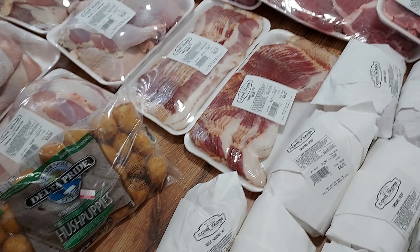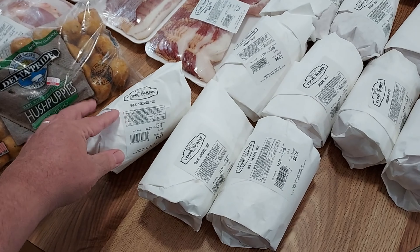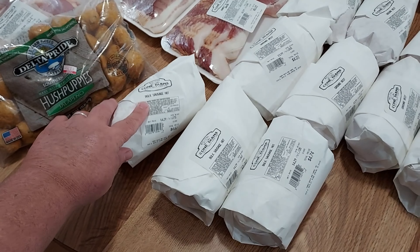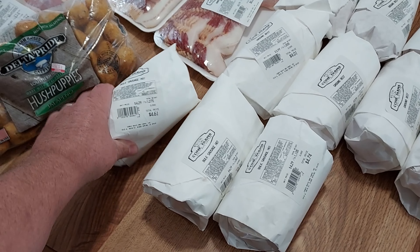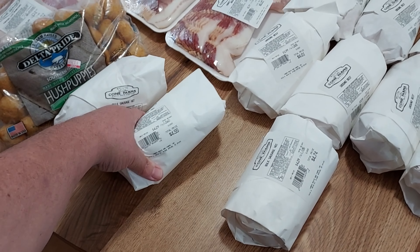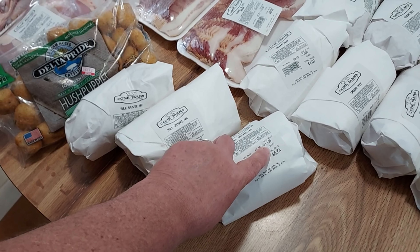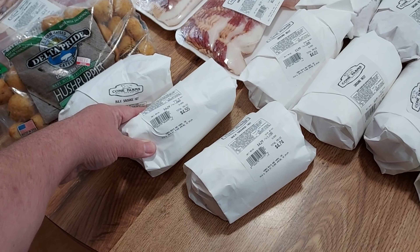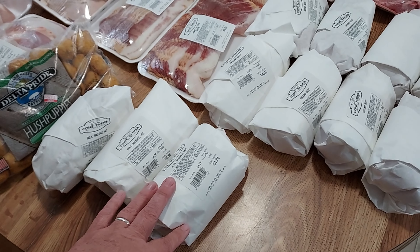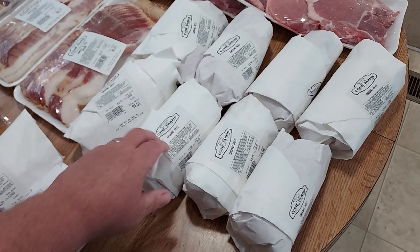I got a couple things of sausage. We always get the hot — it's just a little bit more flavorful, but not real spicy. We got three packs: one is $4.61, one is $4.55, and one is $4.74. Some of them are about 1.1 pounds and some are 1.06 pounds, so the prices vary a little bit. Three one-pound sausages.